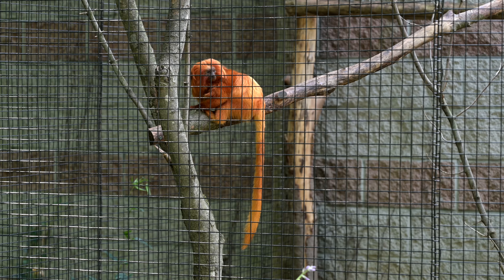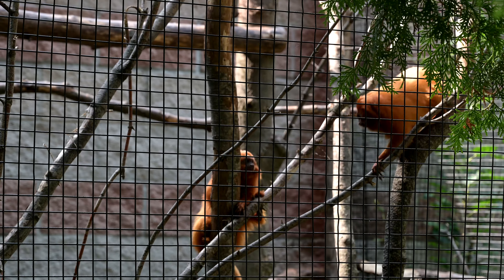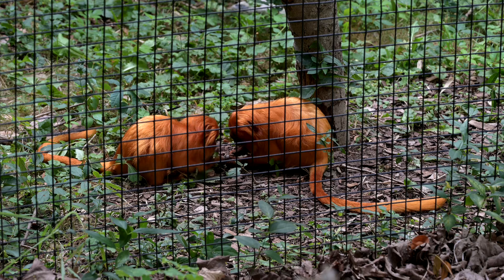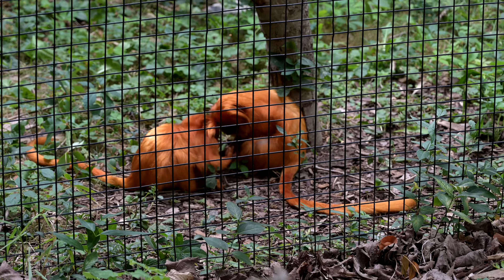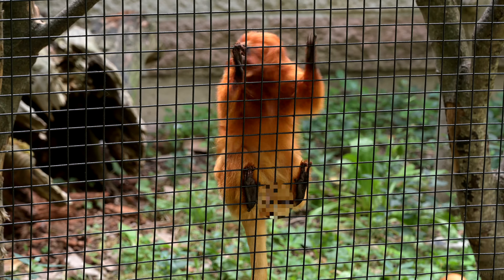Most of the primates, and things closely related to pigs and cats, were all given additional barriers and security. But these little guys look so excited — so excited! He's really excited!